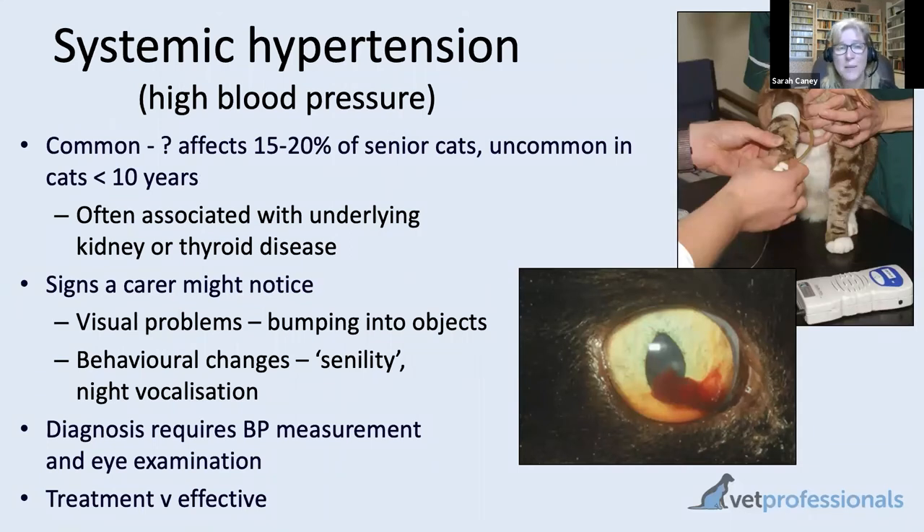Next on the list, high blood pressure — systemic hypertension. We think probably 20% of our senior and super senior cats overall have high blood pressure, and there's a very definite association with increasing age. For cats in the super senior age category, it could be 40 or 50% that develop high blood pressure. It's particularly common with some underlying health problems, most commonly chronic kidney disease, where up to 60% of cats with CKD develop high blood pressure as a consequence of their kidney disease.